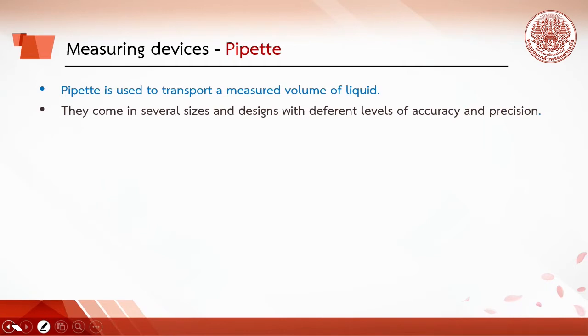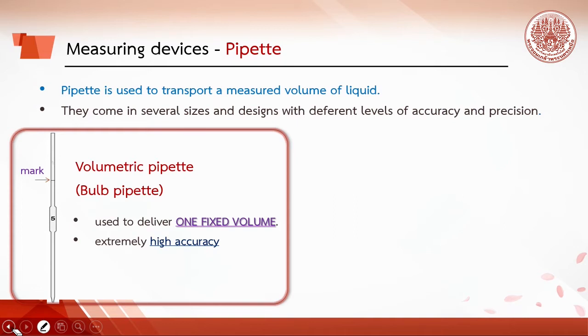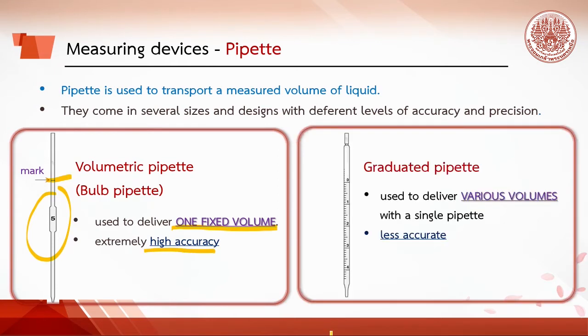A pipette is used to transport a measured volume of liquid and comes in different sizes and designs with varying levels of accuracy. Volumetric pipettes are used to deliver one fixed volume; they have a large bulb with a long narrow portion above and a single mark, calibrated for a single volume, allowing extremely accurate measurement. Graduated pipettes are used to deliver various volumes with a single pipette and have wide necks with scales, but are less accurate than the volumetric pipette.